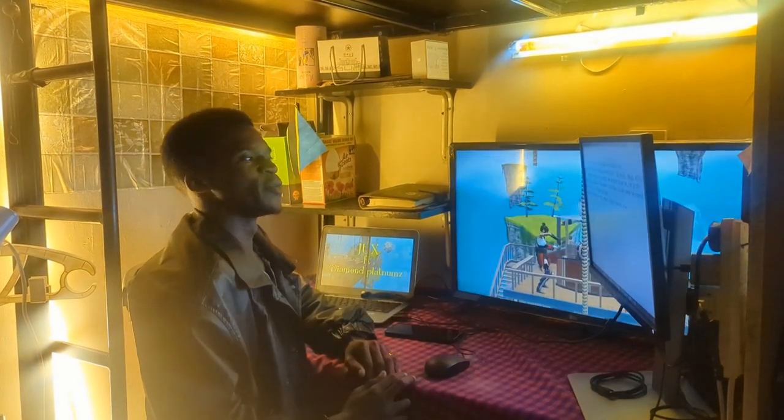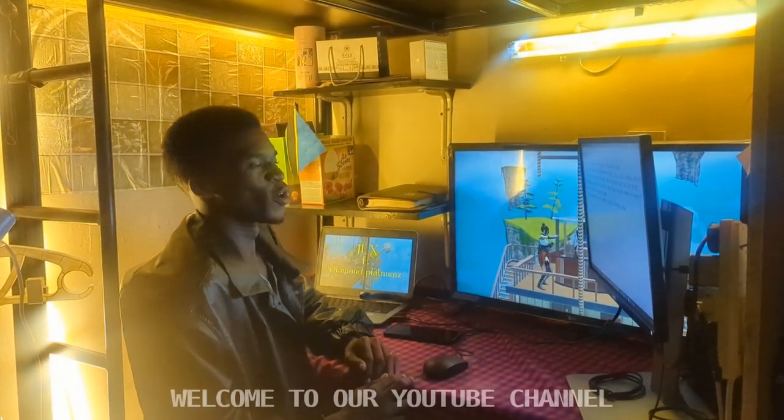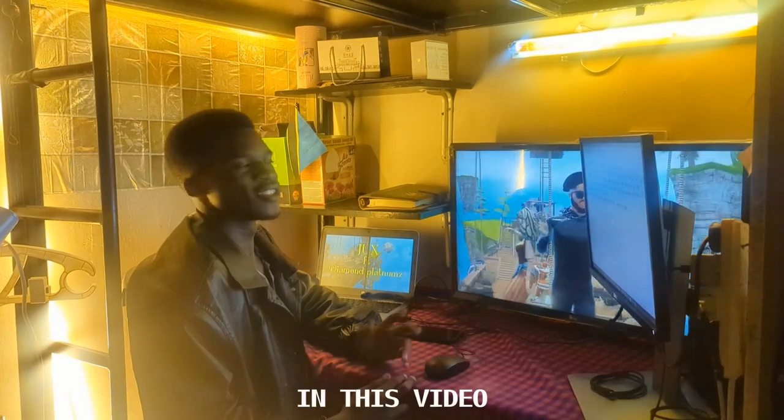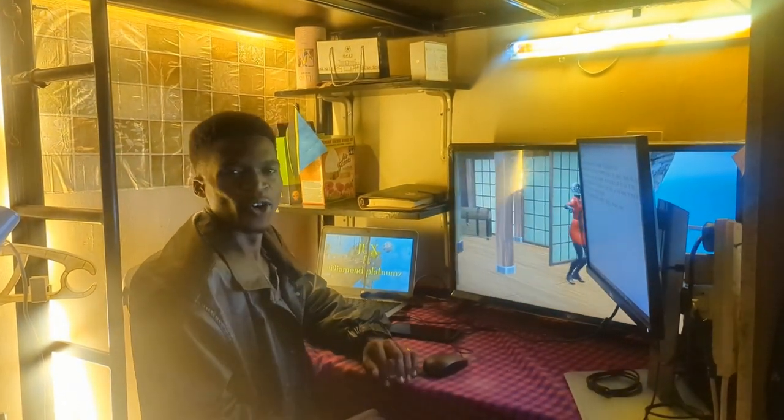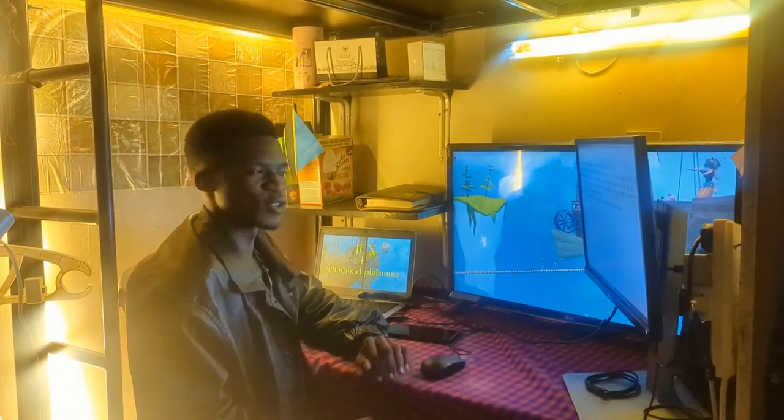Hello everyone. My name is Matthias. Welcome to our YouTube channel. In this video, we are going to show you how we made over $10,000 on a single 3D visualizer video.